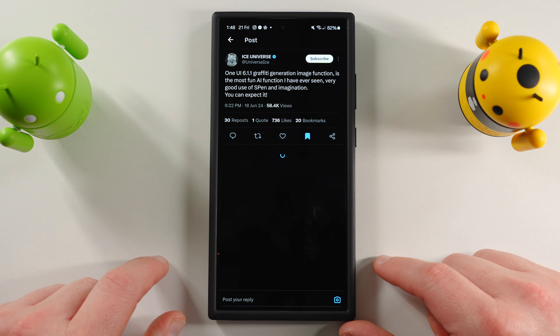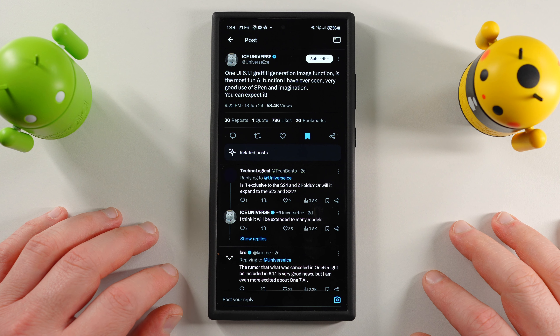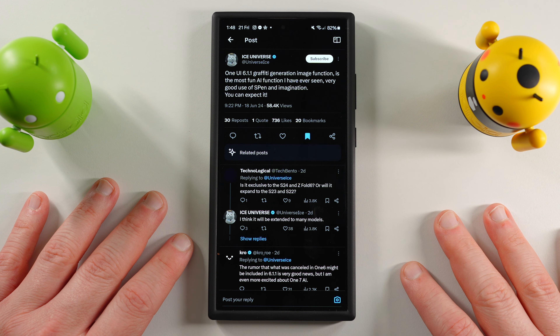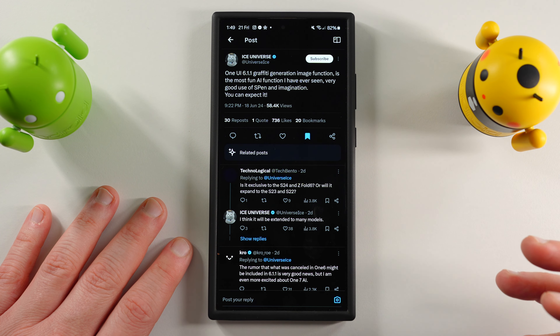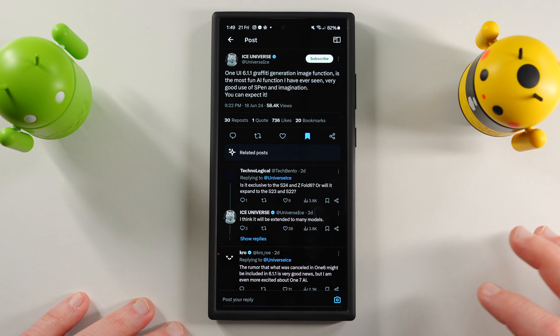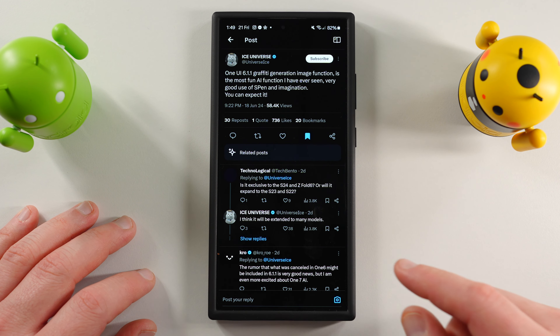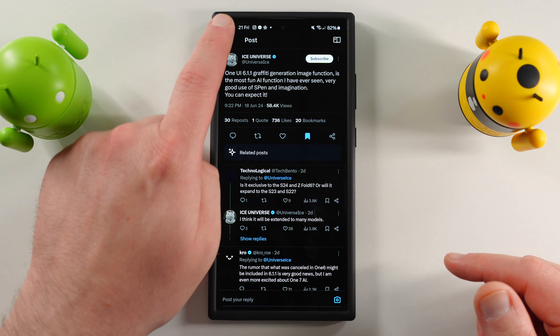The next thing is the One UI 6.1.1 graffiti generation image function. Ice Universe says it's the most fun AI function he's ever seen — a very good use of the S-pen and imagination. Apparently this is going to be the ability to use the S-pen to create a graffiti-generated image using AI, combining Galaxy AI capability with your S-pen. Seems like it'll be a great way to edit and enhance your photos with creativity, and we'll see another related feature in just a second.